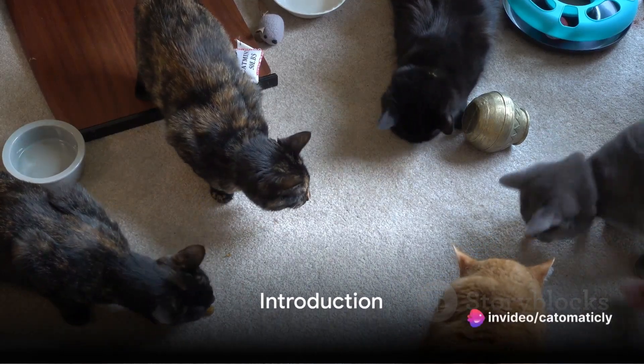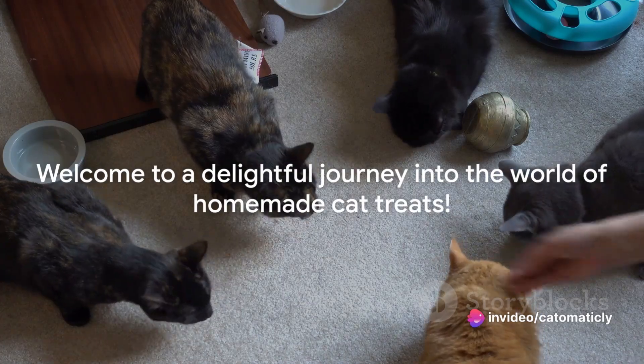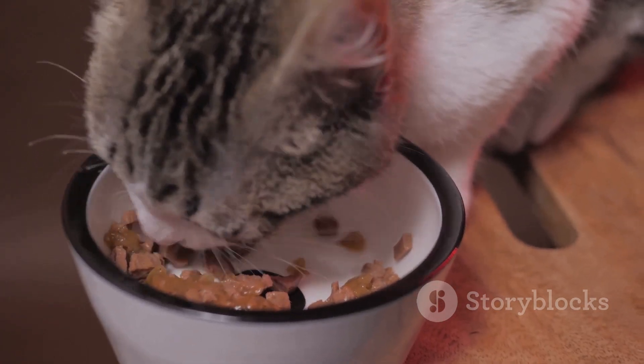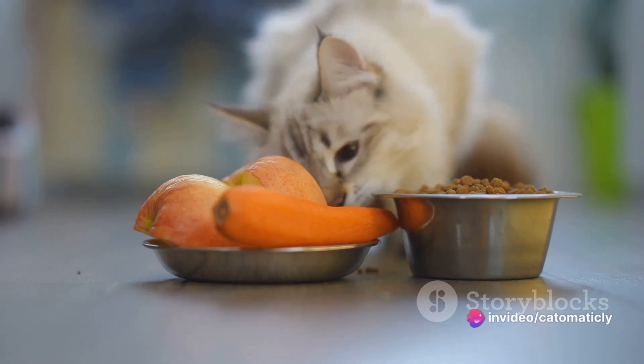Do you want to make your cat the happiest feline on the block? Welcome to a delightful journey into the world of homemade cat treats. It's no secret that our furry companions thrive on quality food, and what's better than treats made with love and wholesome ingredients? It's all about prioritizing their health while tickling their taste buds.